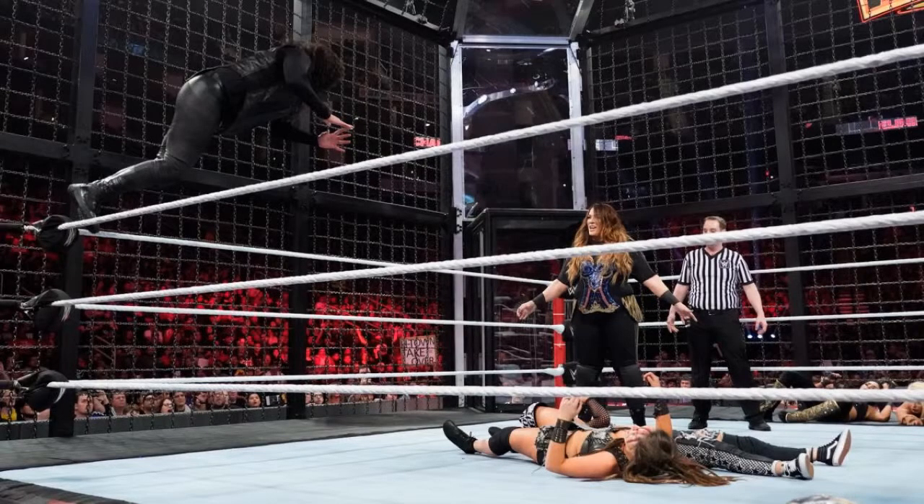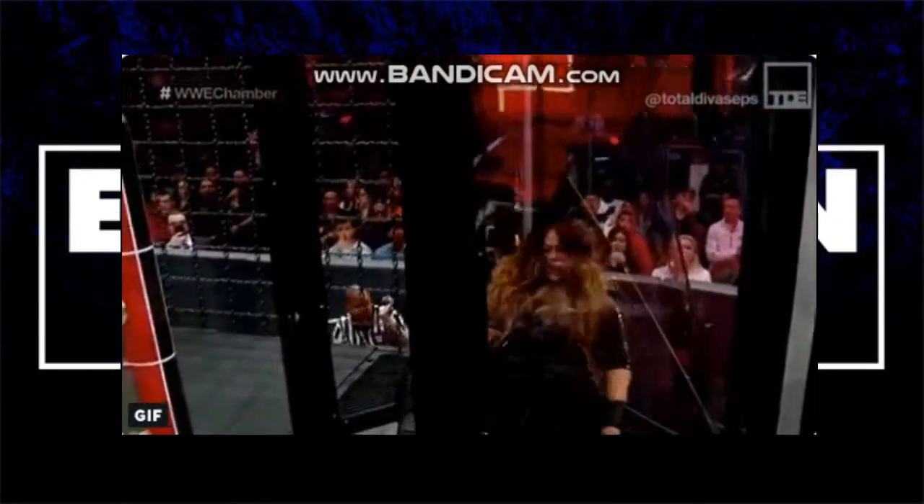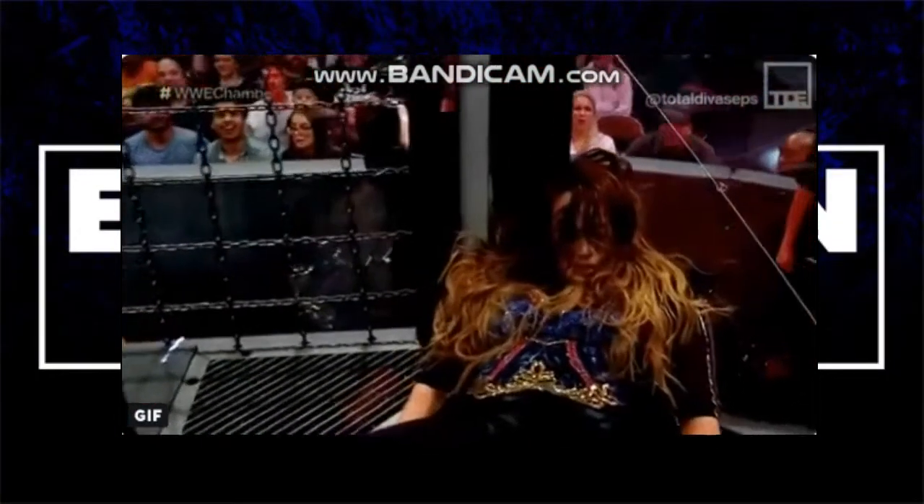Nia Jax and Tamina finally enter as the last team. As soon as they come out, the Iconics are like 'no, we're not having any of that' — they run back into a pod and try to hide. But Nia and Tamina open the pod, throw them into the chains and eliminate them, and also eliminate the Wright Squad. Then Nia runs towards Bailey but Bailey moves and Nia just crashes through the pod — if I find that GIF I'm gonna play it on loop.